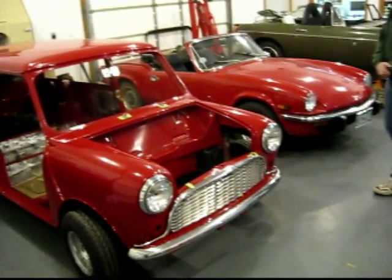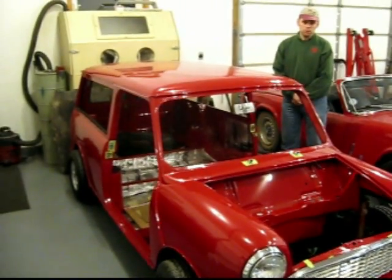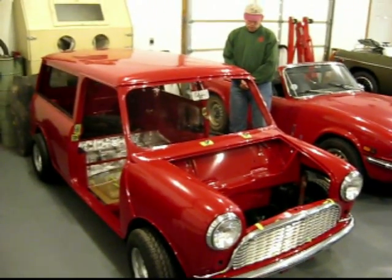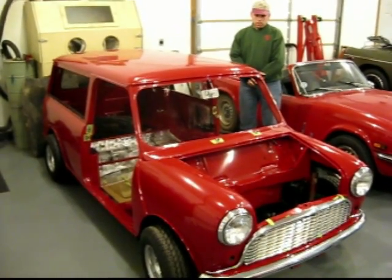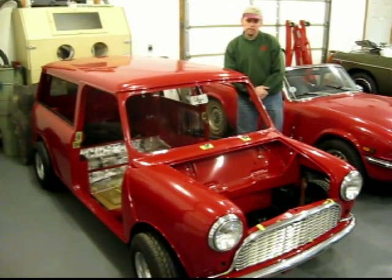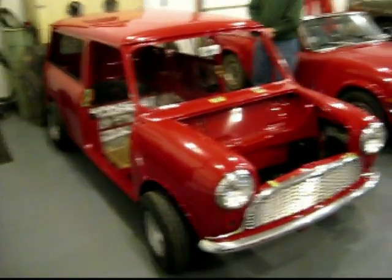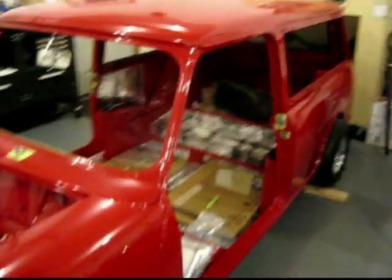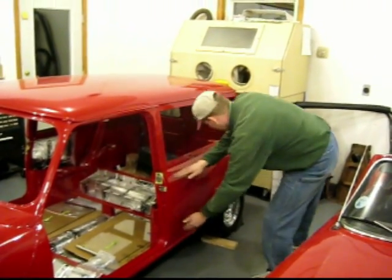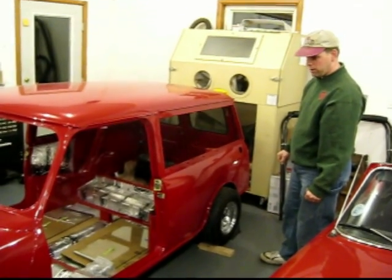We don't do body work here. We do everything but body work. This one had the steel work done elsewhere. The car came in as a running 1275, 1962 Austin Mini. Originally these would have had the 848cc engine or one of the slightly larger displacements. The Traveler is a little different in that it has the station wagon body — or the van body with windows, as we'd call it in the USA. This one is supposed to have a wood kit that goes down the side and around the two rear doors — it's just a gorgeous appearance. A Traveler is a fairly rare Mini.